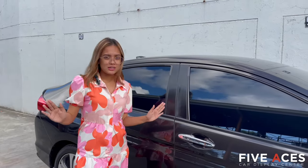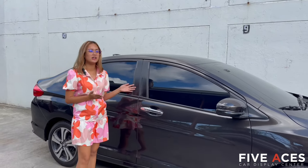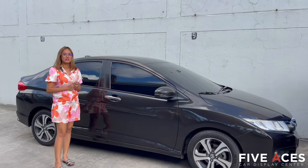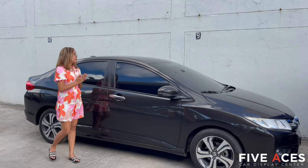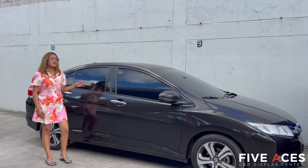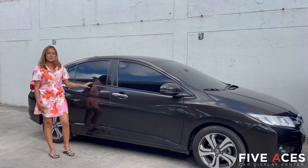So for the car section, we have here available — if you're looking for a vehicle — a 2016 Honda City VX. This is automatic transmission, top-of-the-line, 1.5-liter gasoline engine. Mileage is only 36,000 kilometers with a price of 570,000 pesos. First owned, Cebu unit.